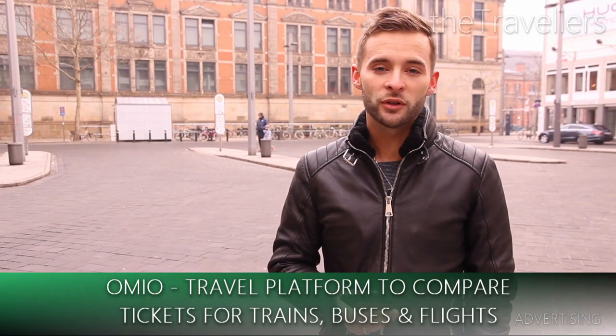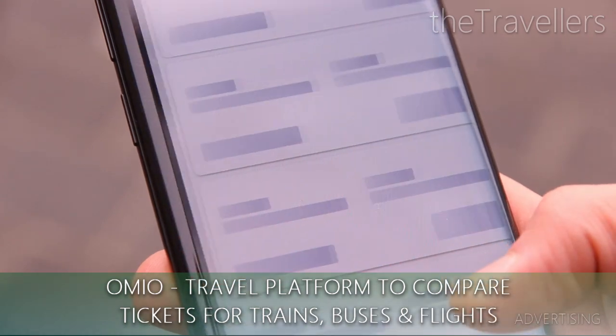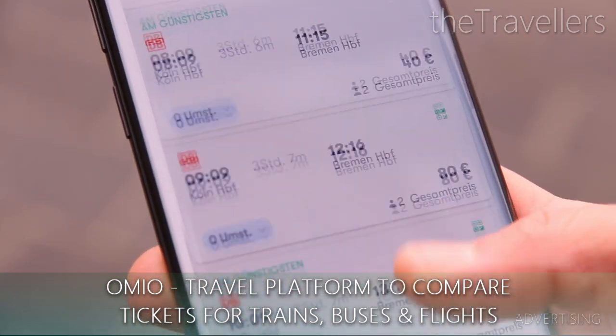This video is sponsored by Omyo, the successor of GoEuro, for us the best online travel platform. Book your tickets to Bremen in the Omyo app.